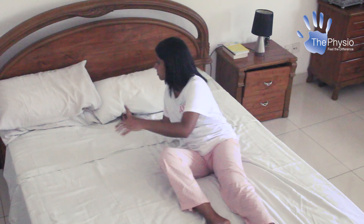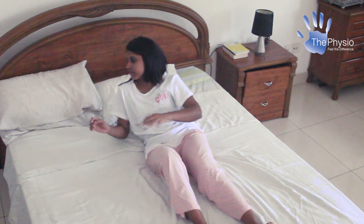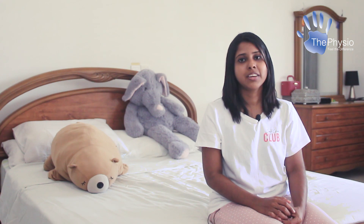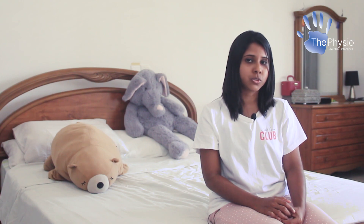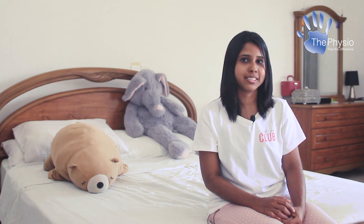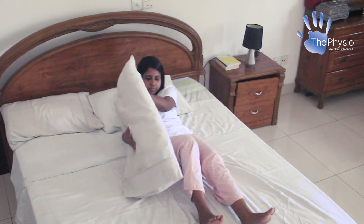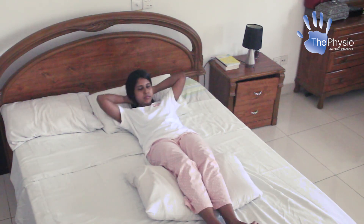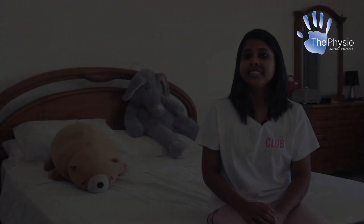Do you sleep flat on your back? If so, ensure your pillow supports the curve of your neck. If the pillow is too large, your head tilts up, creating more stress on your neck and shoulders. If you have back pain, make sure you have a pillow underneath your knees to support the curve of your lower back.